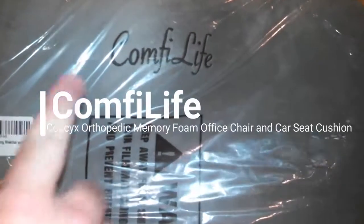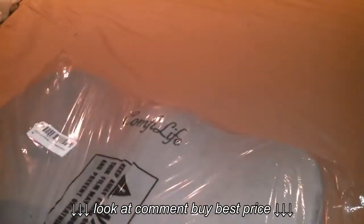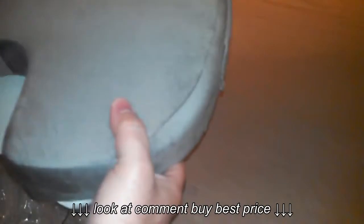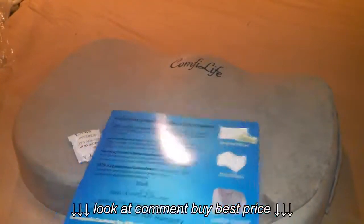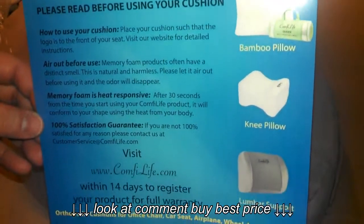We're reviewing the Comfy Life coccyx orthopedic memory foam office chair and car seat cushion. This cushion assists in back pain and sciatica relief. It contains an all-in-one premium high-density memory foam cushion and it's very comfortable to sit on. It's fully guaranteed by the company, which is awesome.